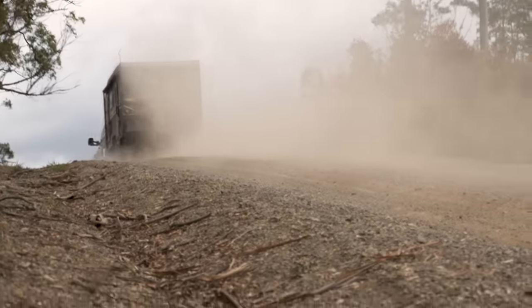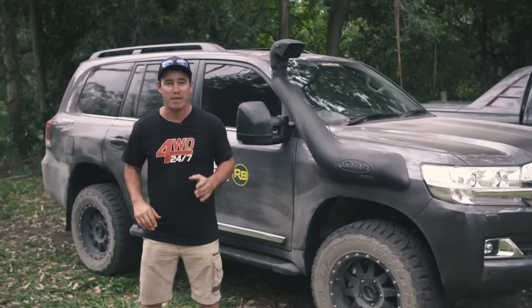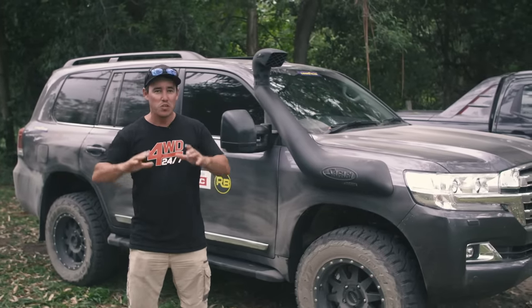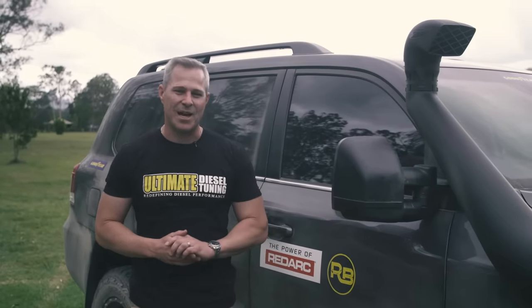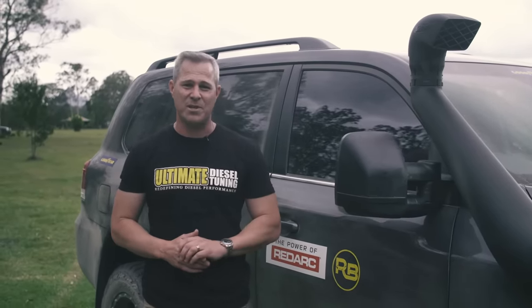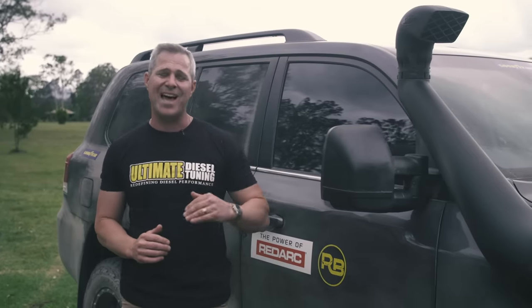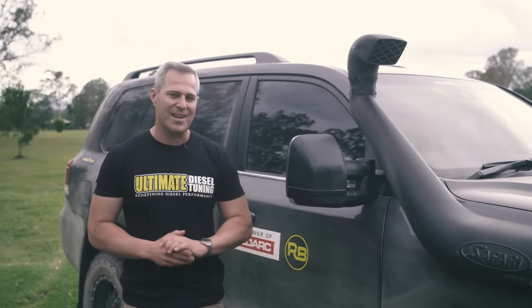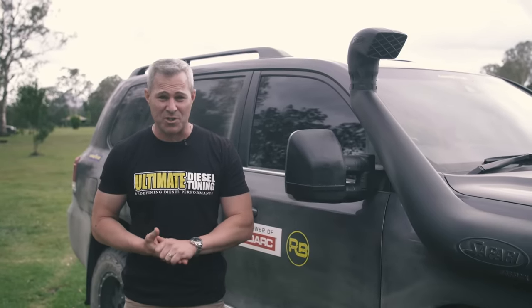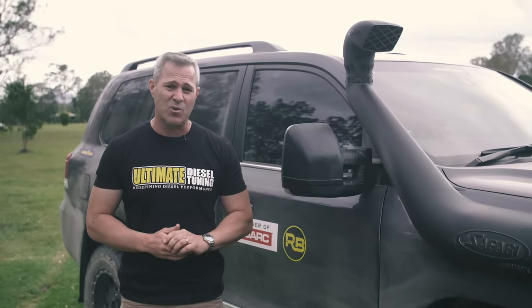Without a doubt, all the vehicles in our tow test can tow all the weights reasonably well, but you can make them better. Now, some modifications are absolutely essential if you plan on making the ultimate tow vehicle. With all the vehicles we've tested, excluding the 79 series, they've had automatic transmissions. One thing you see when towing a big load is an increase in transmission temperatures due to the load and gear shifting. A really good upgrade is a larger transmission cooler — this reduces temperatures and protects the longevity of your gearbox, especially when towing a really large load for long periods.